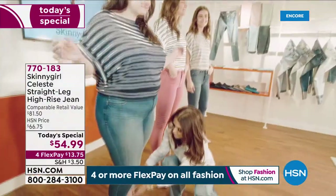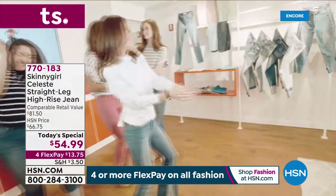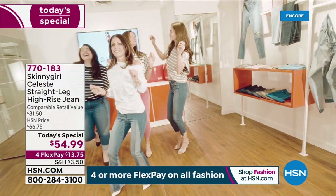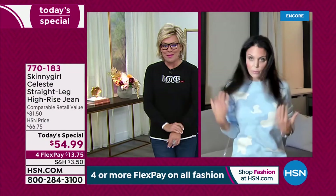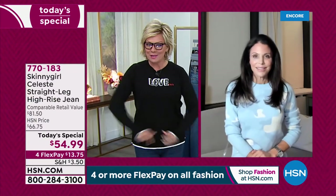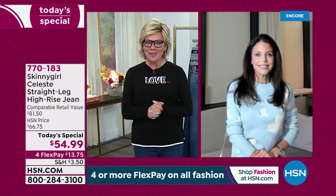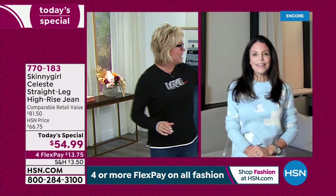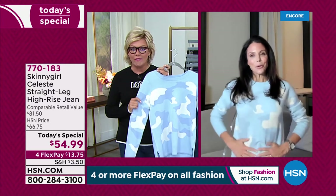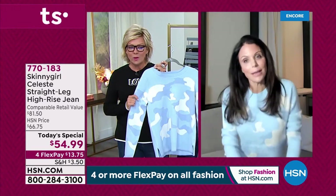She wants us to look sexy and feel sexy because we don't have to feel bad about whatever shape or curves we have. Nice to have you with us, Miss Bethany, as we launch a new Today's Special together. Welcome! I'm really excited — these jeans are everything.